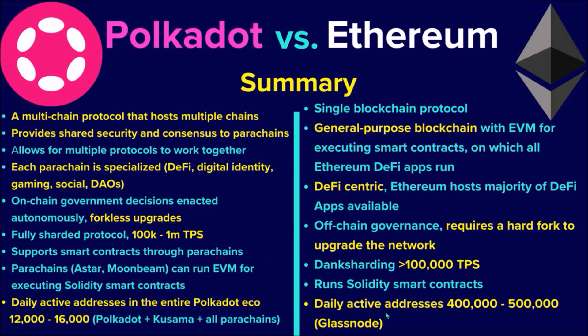On the other hand, the fact that Ethereum has already been around for eight years while Polkadot only three years manifests greatly in a currently big difference in adoption. On average, there are between 400,000 to 500,000 daily active addresses on Ethereum, while in the entire Polkadot ecosystem, including all parachains, there are between 12,000 to 16,000 daily active addresses.